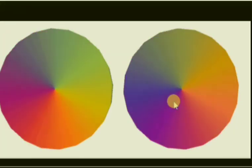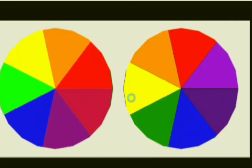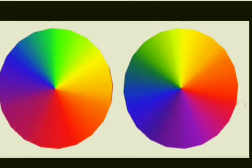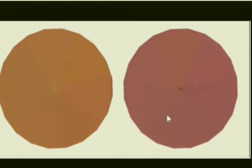Rotate the disc in daylight. When the disc is rotated fast, the colors get mixed together and the disc appears to be whitish. Such a disc is popularly known as Newton's disc.